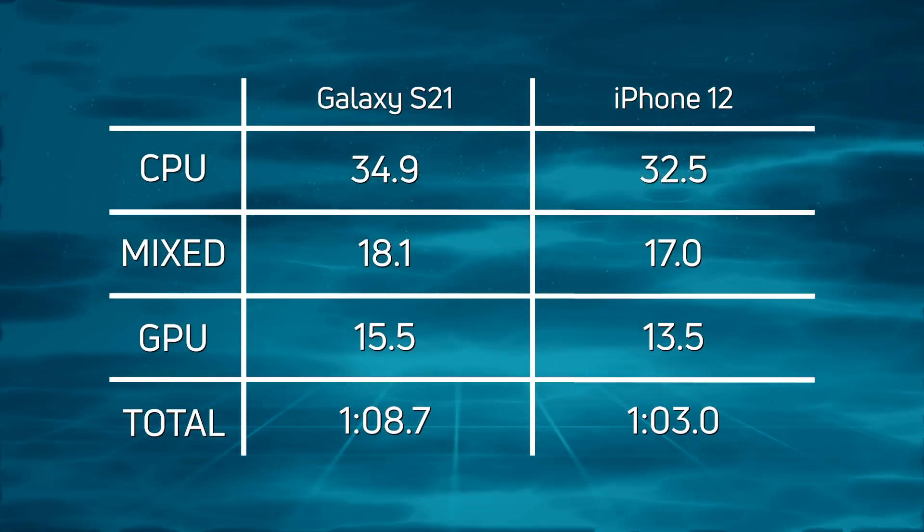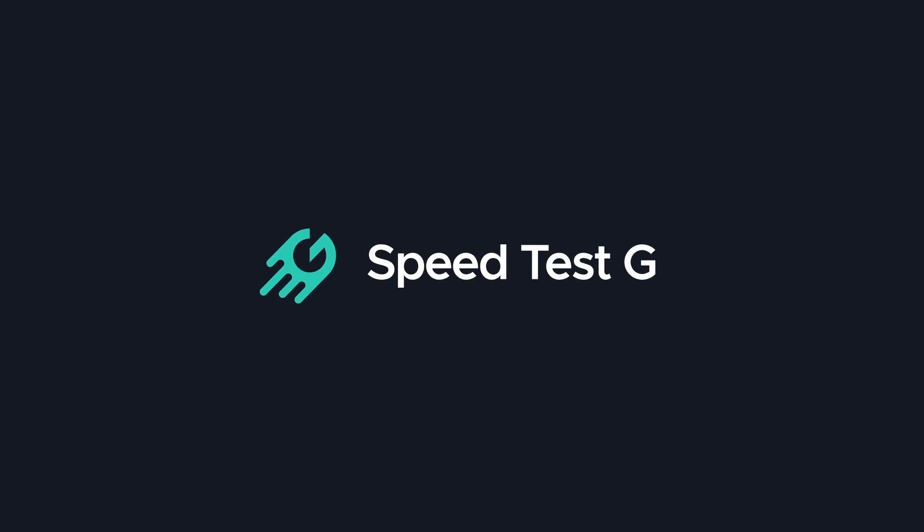One minute three seconds — my name is Gary Sims, this is Speed Test G. I really hope you enjoyed this video. If you did, please give it a thumbs up. Subscribe to the channel and hit the bell notification icon to make sure you don't miss future uploads. I'll see you in the next one.